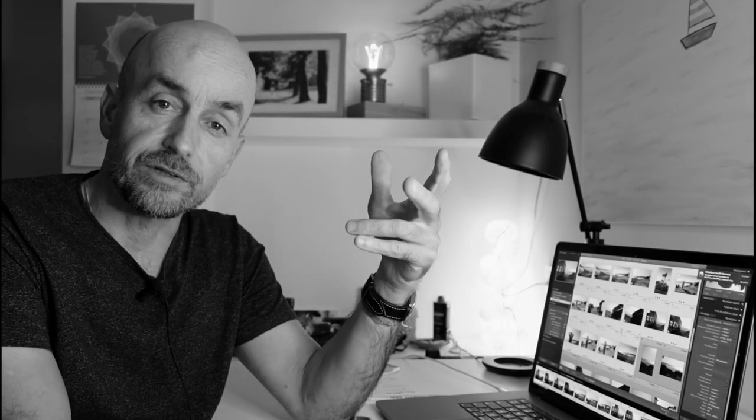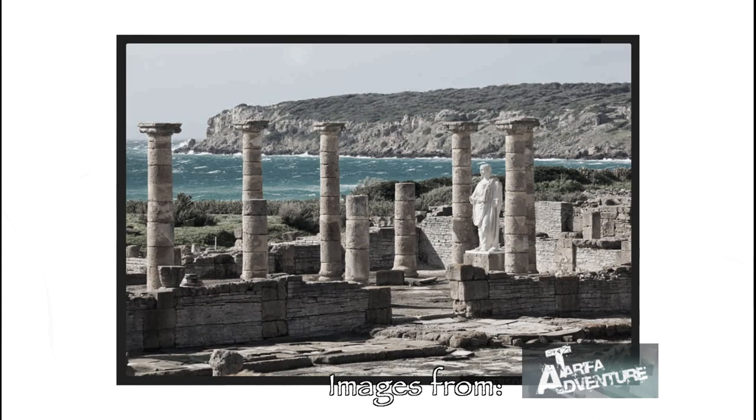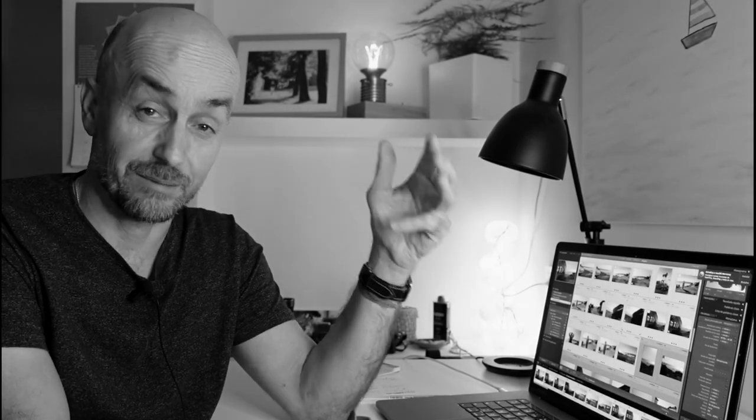This Bolonia beach has ancient ruins, Roman ruins, so it's a place chosen by humans since a very long time ago to establish and live.